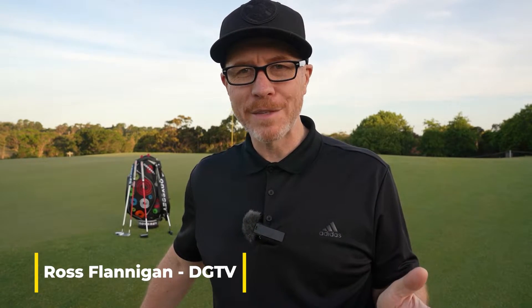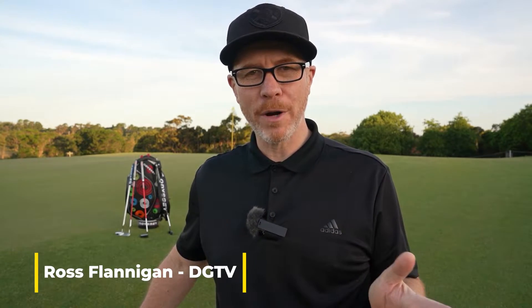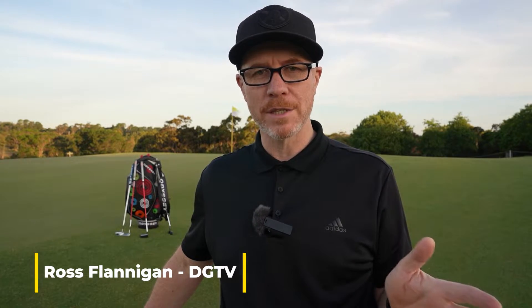G'day, Ross here from DGTV. Thanks for joining us once again for a very short product introduction vlog on the new range of Odyssey putters for 2022. You might have seen the release come out in early January. This is my first time to get my hands on it, so I thought I'd quickly come down at end of day, have a little practice putt, bring some putters out and give you my first impressions — but more importantly, give you the key technologies to look for when considering an Odyssey putter for 2022.